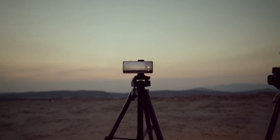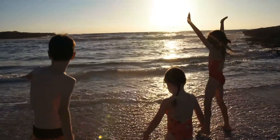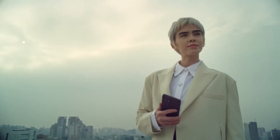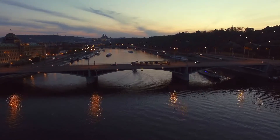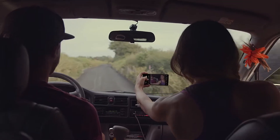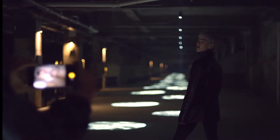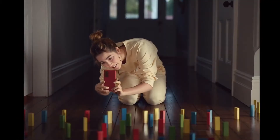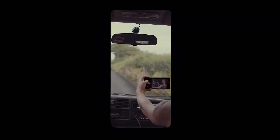We carry our smartphones all the time, wherever we go. Whether posing for a family portrait, capturing an incredible landscape, or even something unexpected, we naturally reach for our smartphones. And in all of these moments, we want to capture the best high-quality photos and videos every time. But this can be difficult, depending on the environment and lighting conditions.